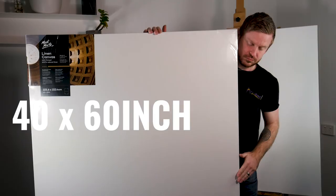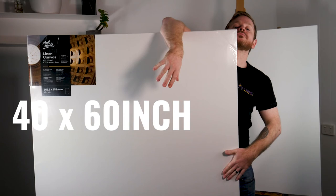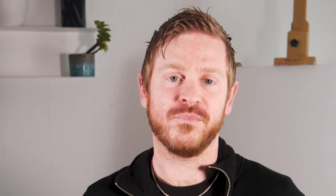The frame is made from sustainably sourced pine wood. They have diamond-shaped rear support bars and are double-back stapled for added strength. The corners are gallery-folded and the linen is triple-primed with a universal white acrylic primer, making them suitable for use with both oils and acrylics. They come in a variety of popular sizes, ranging from a 12 by 16 inch up to a 40 by 60 inch or a 48-inch square. Come check them out in-store or shop online at archedonline.com.au.